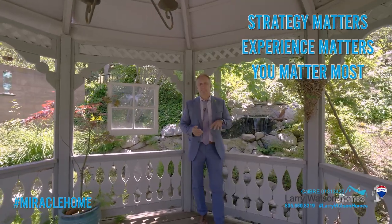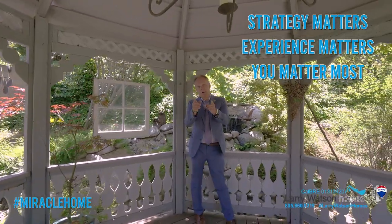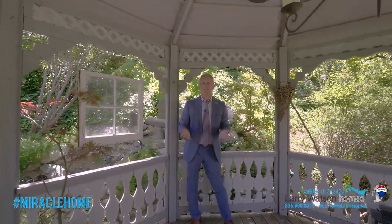And remember: strategy matters, experience matters, but you matter most. Thank you so much for watching. Have a great day.